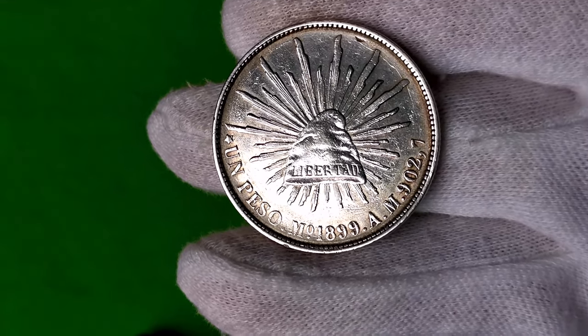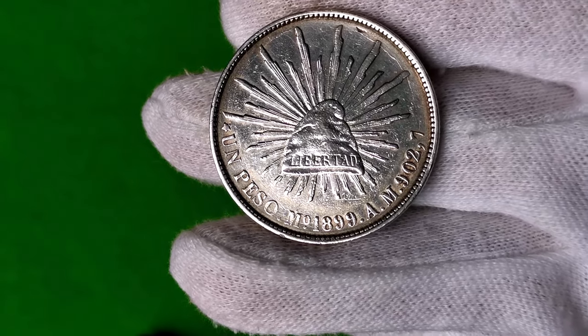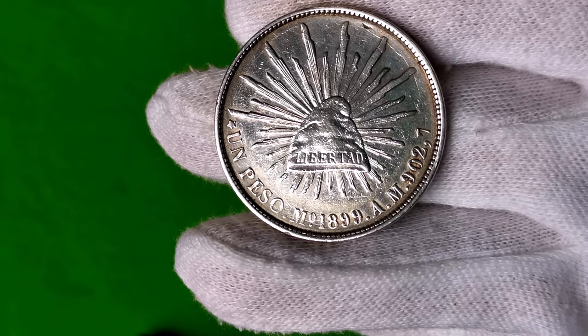Z powodu kształtu, a przewrotnie pewnie i z powodu właściwości psychoaktywnych, czapką wolności nazywany jest grzyb halucynogenny.